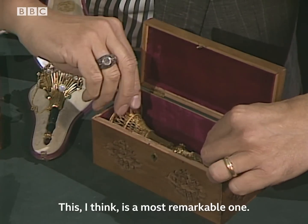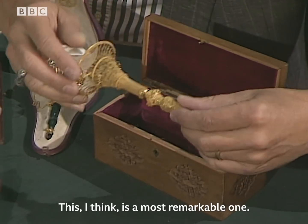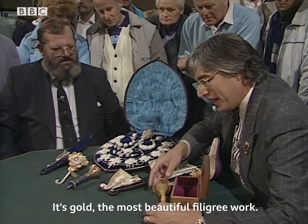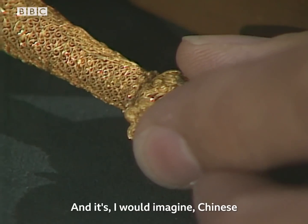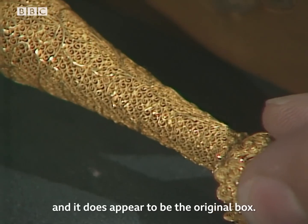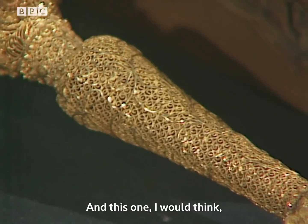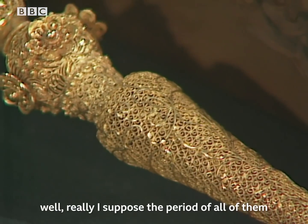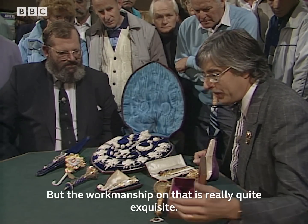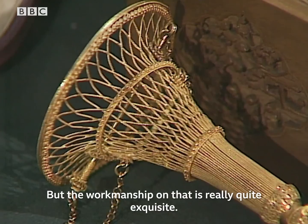This I think is a most remarkable one. It's gold, with the most beautiful filigree work, and I would imagine it's Chinese because the box is Chinese and it does appear to be the original box. The period of all of them is around the 1860s to the 1880s, but the workmanship on that is really quite exquisite.